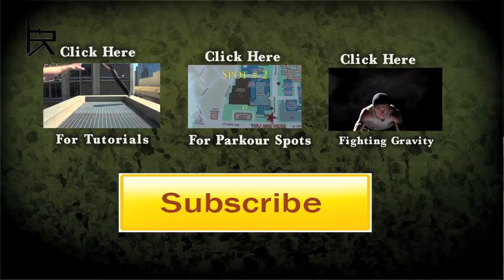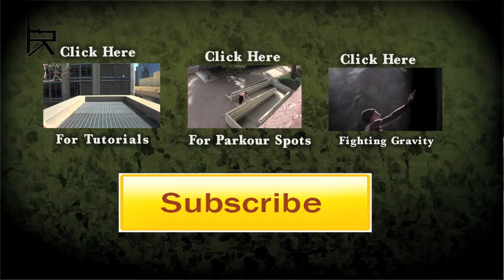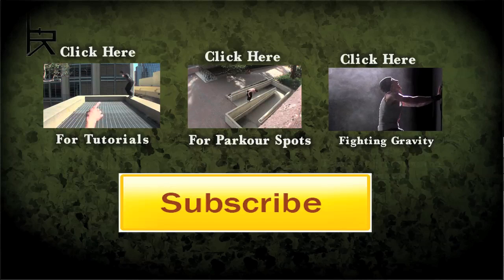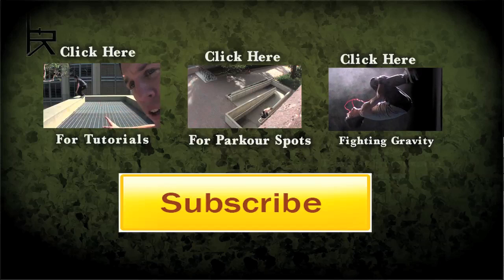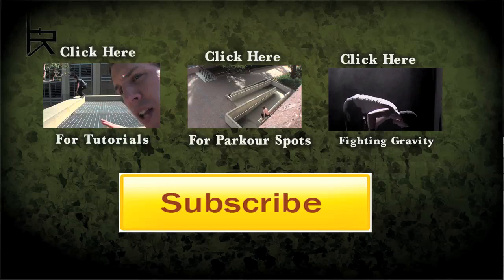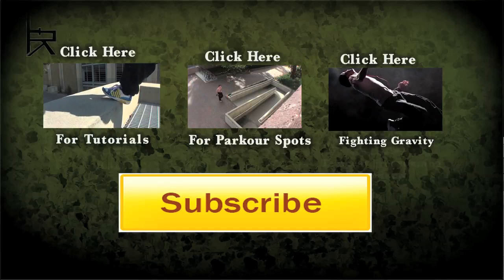Thanks for watching, guys. If you want to check out the rest of the tutorials, feel free to click that box. If you haven't seen the parkour spots videos, they're certainly worth checking out. And last but not least, I just put up my new parkour reel called 'Fighting Gravity' — I think it's sick and I think you will too. Thanks for watching, please subscribe!